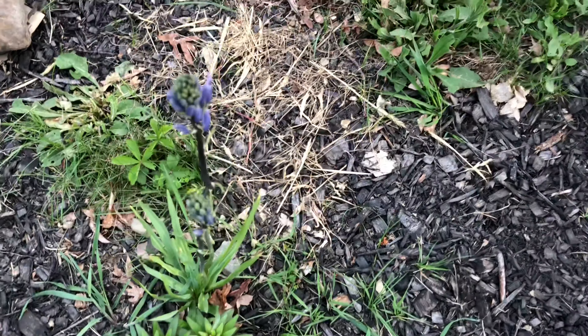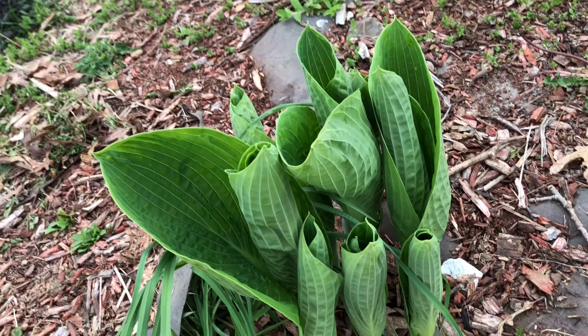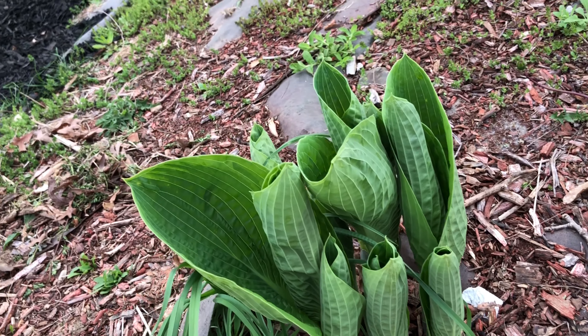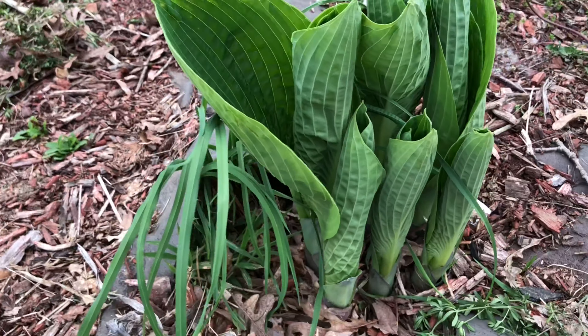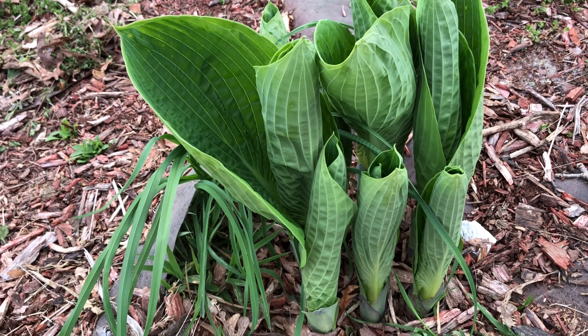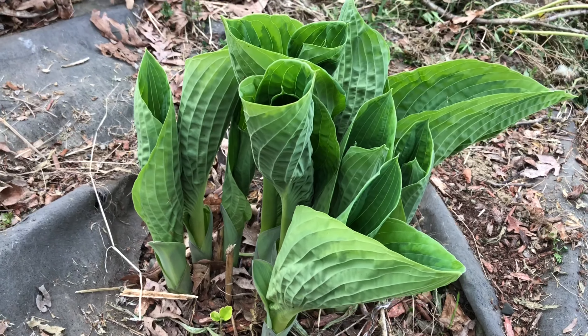Next to that, there is only one bloom in other places. Let me show you a little more - when the big leaf hosta opens, see how they look. I'll show you the other one - see how they look.